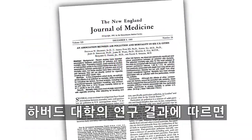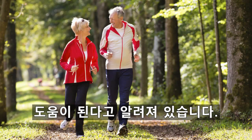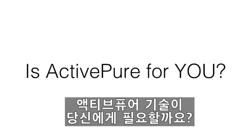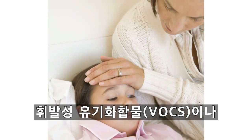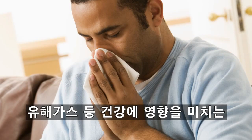You may have even seen the widely published Harvard University studies showing that improving air quality can help extend your lifespan. And who doesn't want that? So is ActivePure for you? Would you like to reduce your exposure to VOCs, gases, airborne matter, and their effects upon your health and wellness?